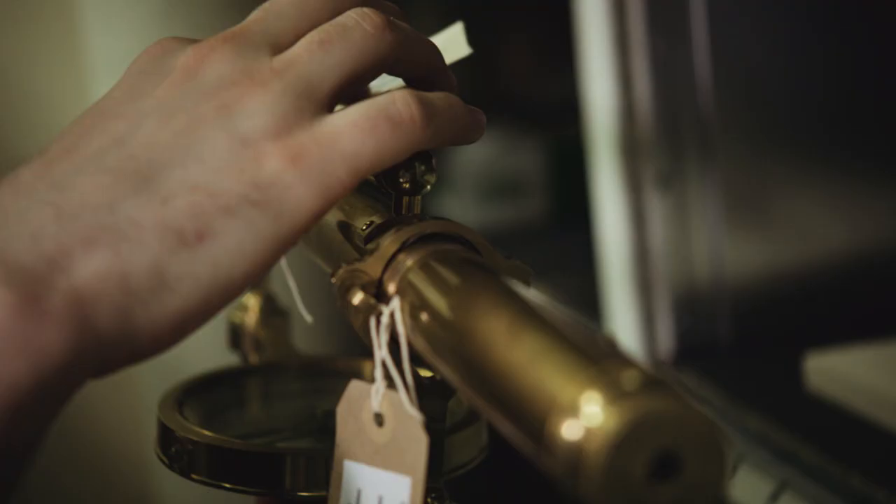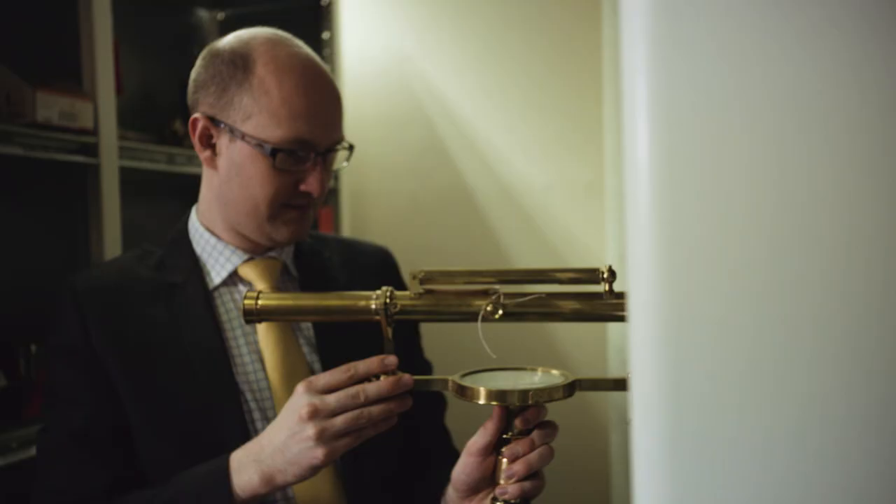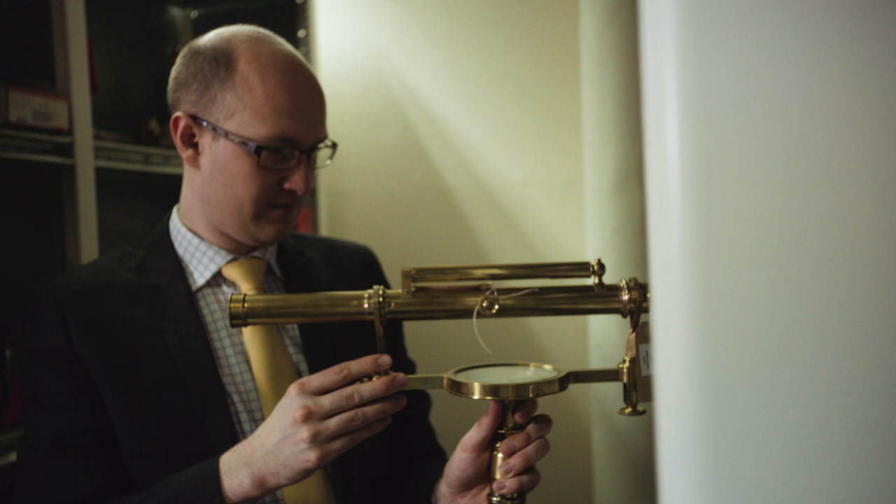The most exciting part of my job is that time you get to spend with the artworks and the objects. You get to really understand the object — who's made it, what it's for, its beauty.